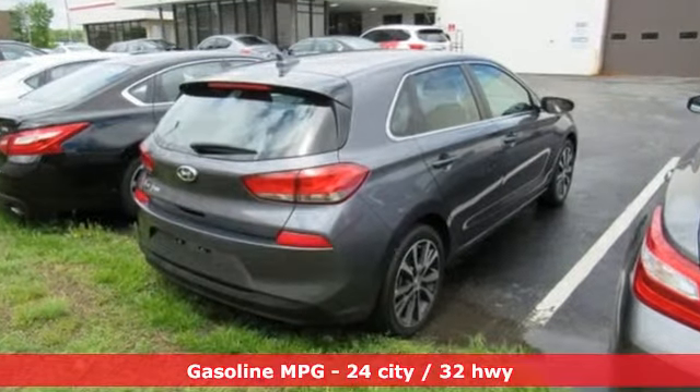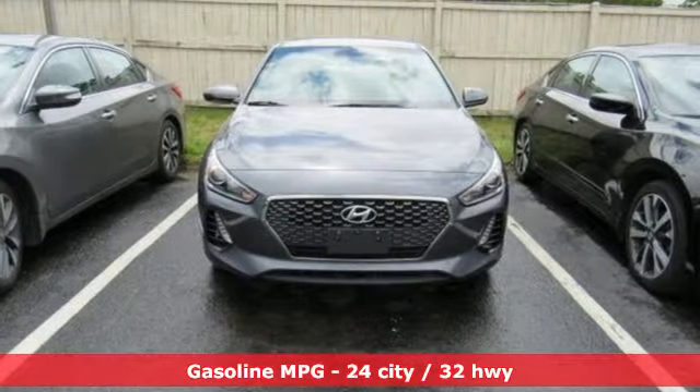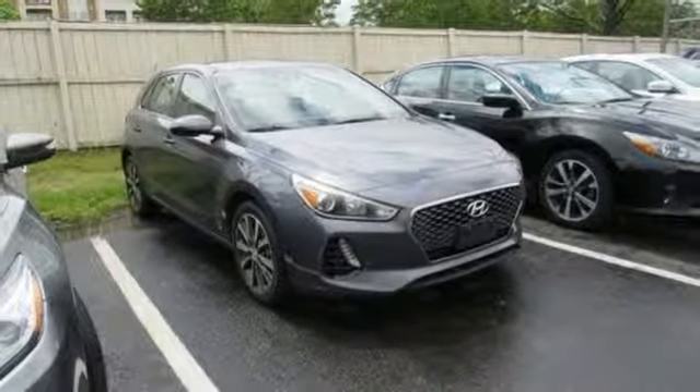Features include streaming audio, power heated mirrors, air conditioning, smartphone wireless charging, manual tilting steering column, and automatic transmission.